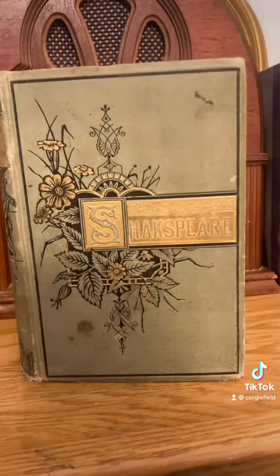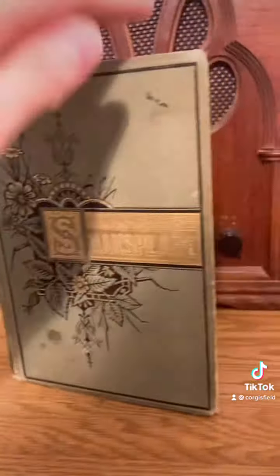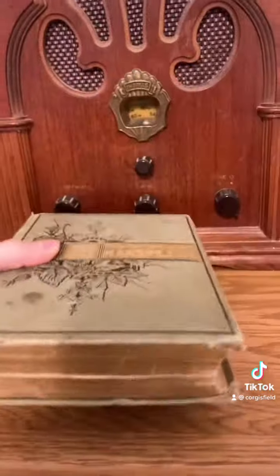Then there's this copy of some collected Shakespeare works. Look at that spine — beautiful. The latest copyright date I could find on this was 1882. I'll be careful with this one because it is kind of falling apart.